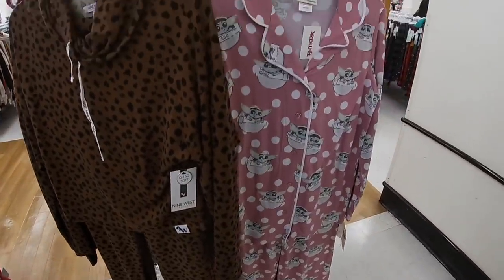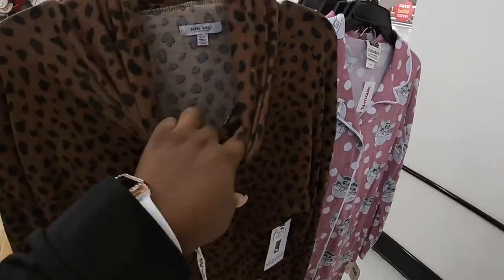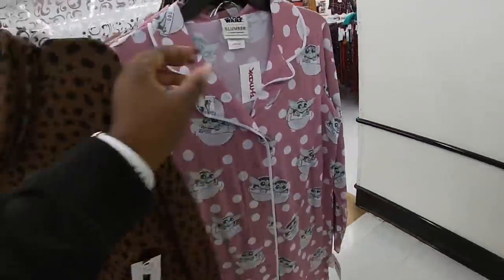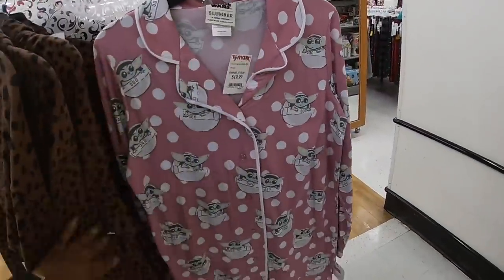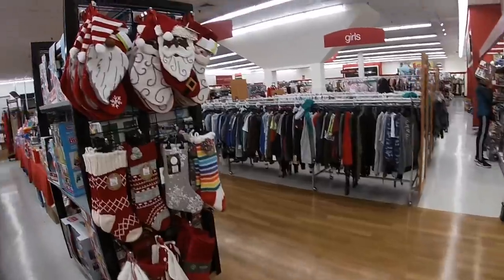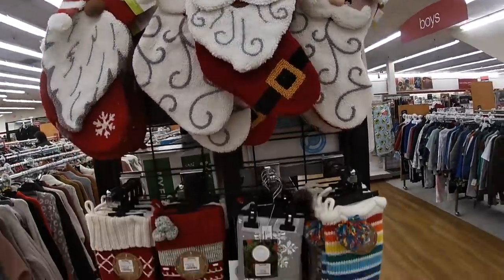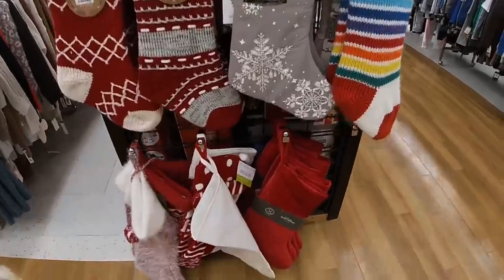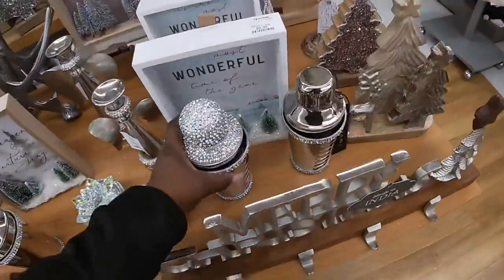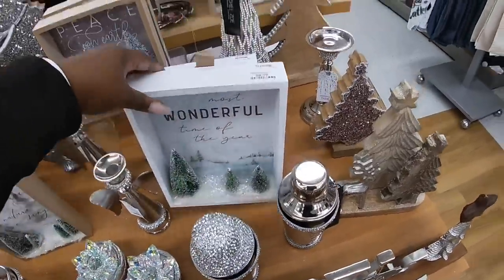Nine West — the Nine West is 17, and this one is 20. Mandalorian — another cute little one for 19. And then they have the cute little stocking, 15. These are 12. This table is just so pretty. You've seen these a million times. They have that — and look at this — 8.99.